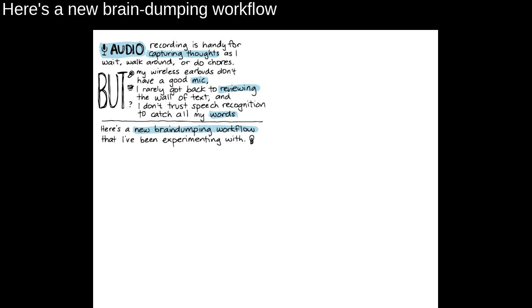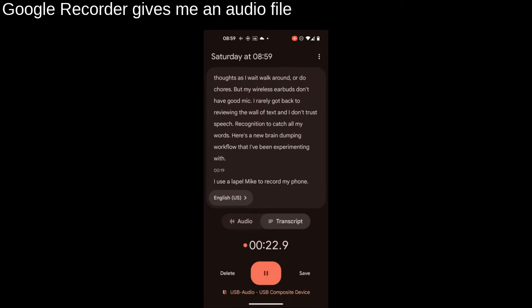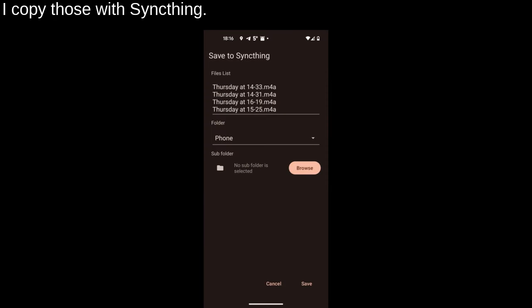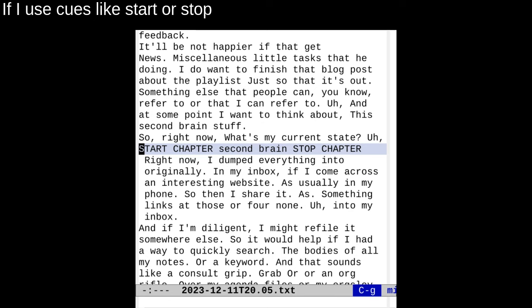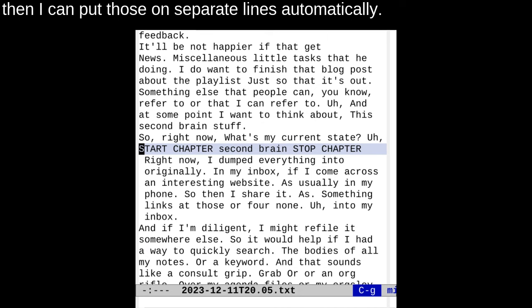Here's a new brain dumping workflow that I've been experimenting with. I use a lapel mic to record on my phone. Google Recorder gives me an audio file as well as a rough transcript right away. I copy those with SyncThing. If I use keywords like Start or Stop, along with things like topic, reminder, or summary, then I can put those in separate lines automatically.